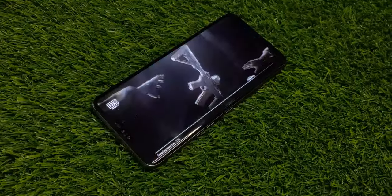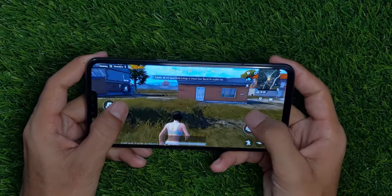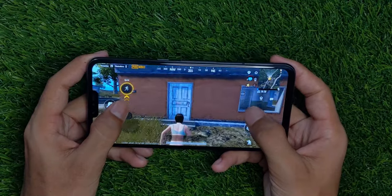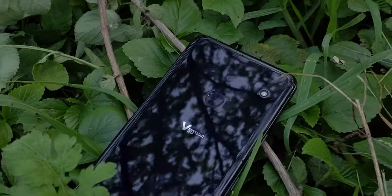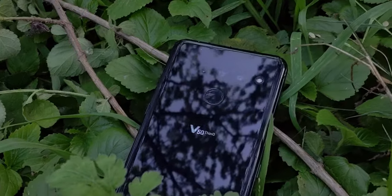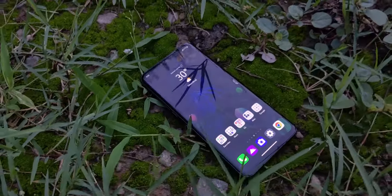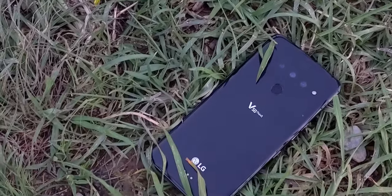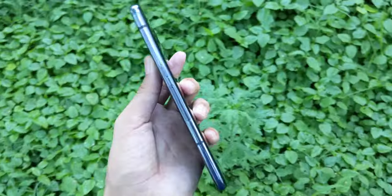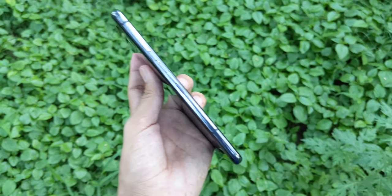The gaming performance of the LG V50 is very good — the gyros are very fast and accurate, and during gameplay I haven't seen any stuttering or lag issues. On paper the LG V50 has an octa-core Snapdragon 855 chipset and an Adreno 640 GPU, with 6GB of RAM and 128GB of UFS 2.1 storage.